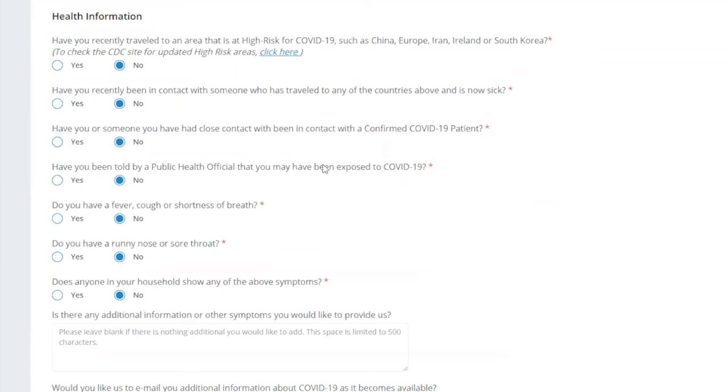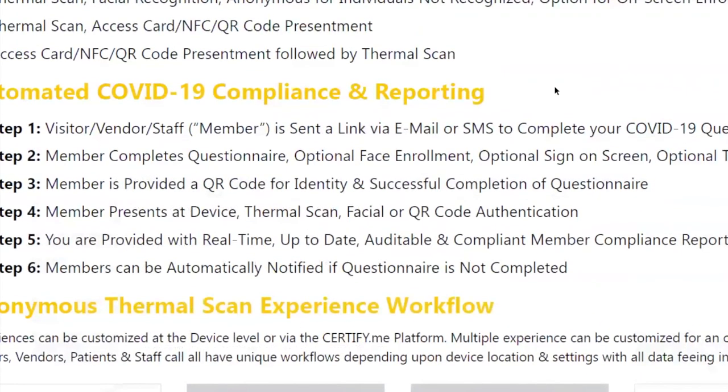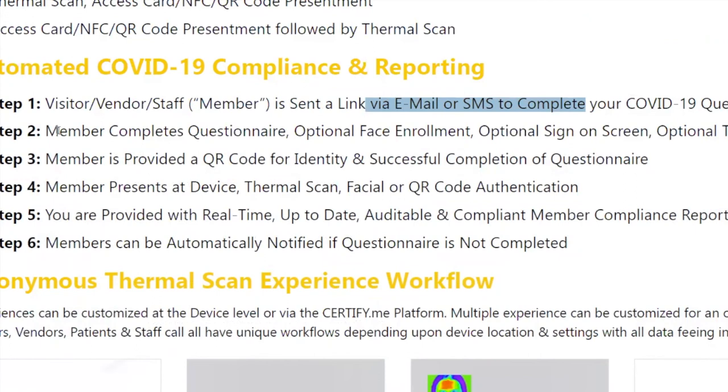The CEO of the Golden Nugget — which owns multiple casinos and Landry's steakhouses — said every single employee will have to do this questionnaire in order to work. This is an important selling point and comes back to the idea of a thermal management platform versus just a thermometer. Members can be sent the link beforehand, complete it on property in real time, or even fill it out on screen at the device.